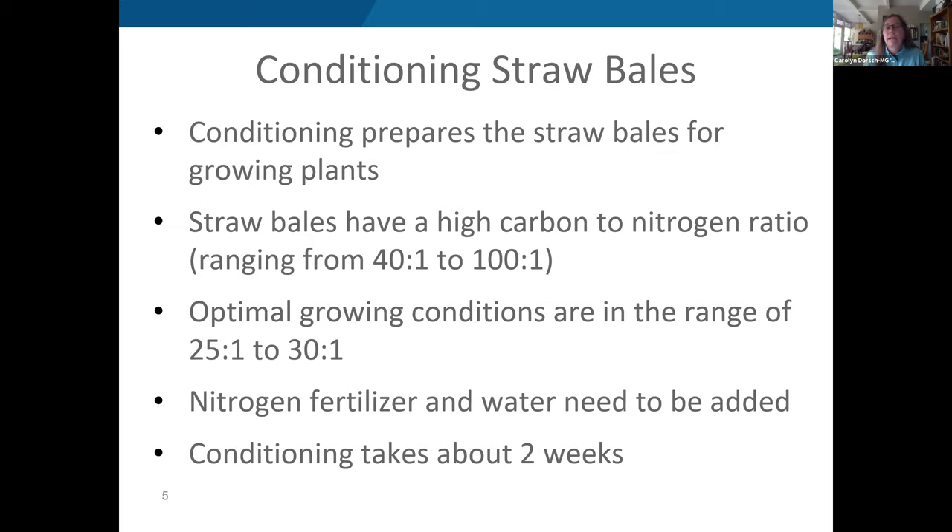The way to achieve that is by adding nitrogen fertilizer and water every day for about two weeks. At the very end of the conditioning schedule, you add phosphorus and potassium as well. You basically want that straw bale conditioned to the point where you can grow plants in it.